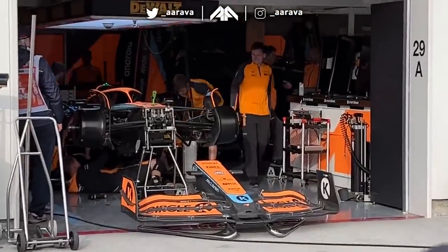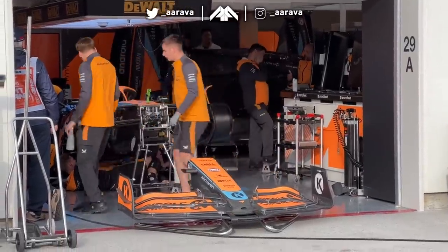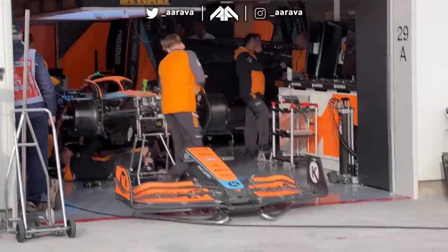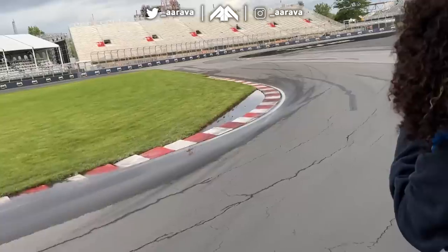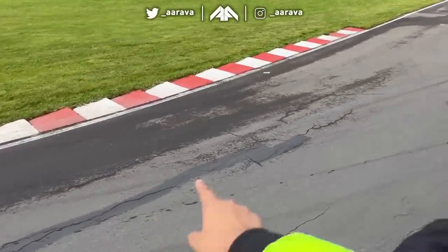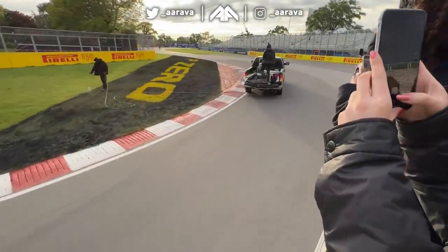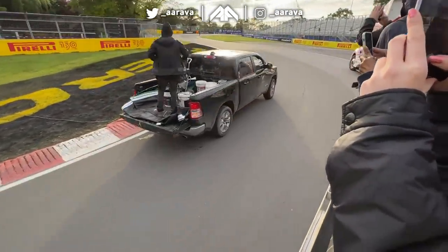That meant we could see the cars post-qualifying in parc fermé, which was very, very cool. Of course, had to wave hello to Lando's side of the garage. And then it was time to actually be driven around the circuit with a bit of a track guide on one of those flatbed trucks used sometimes for driver's parades. I've dive-bombed many people there in the F1 game — right there. This is it, guys. This is the place where Vettel spun and gave JB the win in 2011. What a corner.